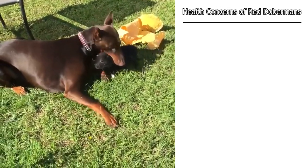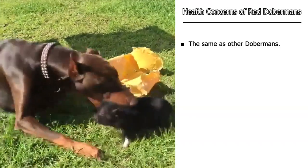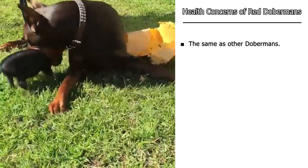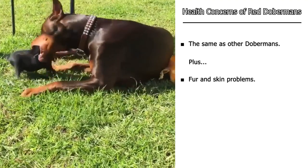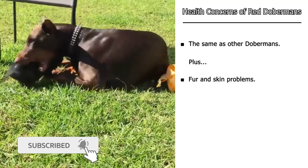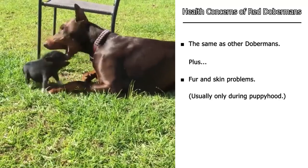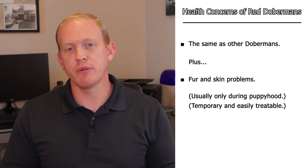What about the health of these dogs? How does that differ from the black and rust Dobermans? They're standard Dobermans, so they are still prone to all the same conditions, things like Von Willebrand's disease, which is a bleeding issue, DCM with the heart, wobbler syndrome, bloat, and a few others. But they are a little extra prone to some fur and skin issues — mainly acne and hair loss, usually only in puppyhood, but it can happen during adulthood if the dog is going through a lot of stress. Usually this is temporary and very treatable.